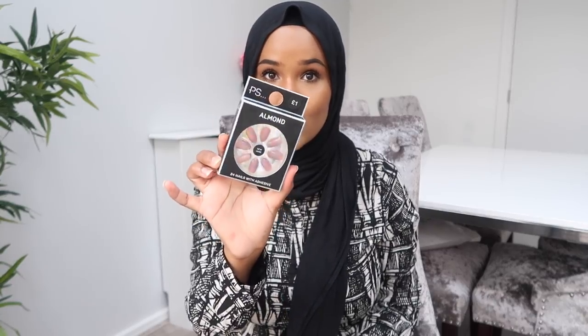Another checkout item I picked up — and I'm pretty sure this happens to everyone — was false nails. I got these almond 24 nails with adhesive in a really pretty colour called 'new nude,' which is a blush pink. I don't like acrylics because I pick at them, so I prefer press-ons I can stick on and take off. I honestly don't know how anyone cleans or changes nappies with long nails!